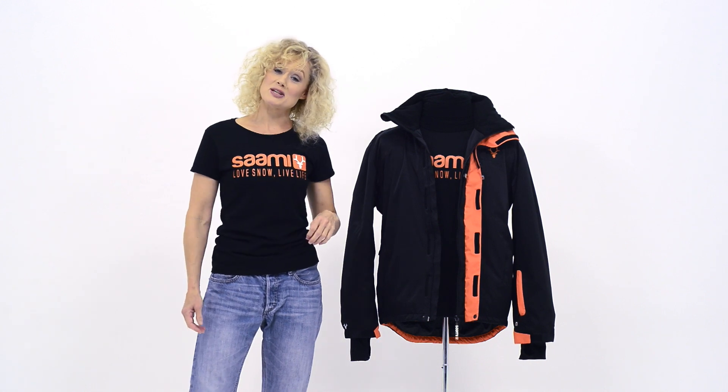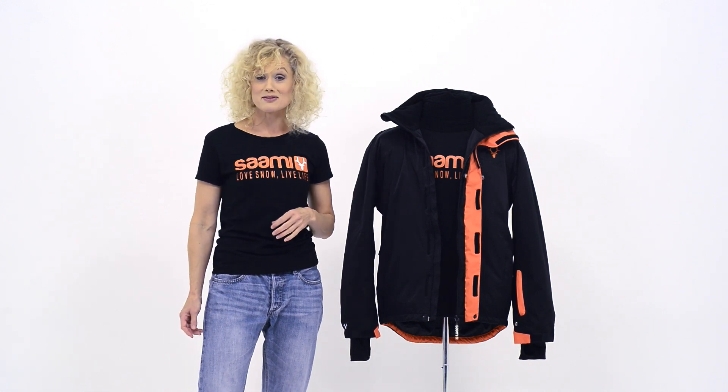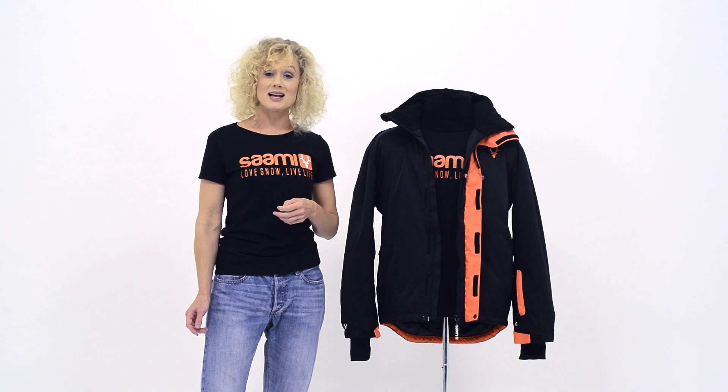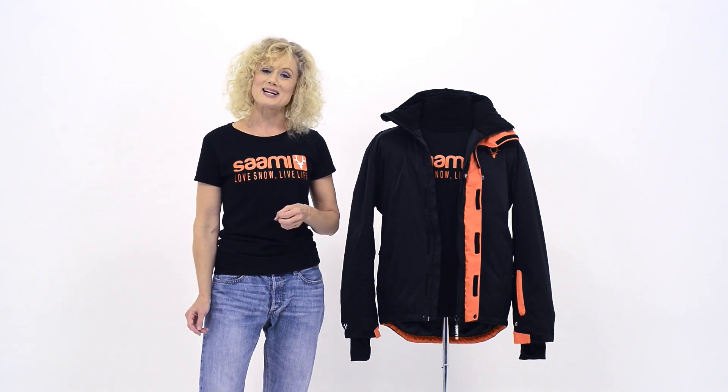Well, I hope that's been informative. If you've already bought your Kemi jacket, maybe I've shown you a couple of features you hadn't discovered yet. If you haven't bought a jacket yet this year, hopefully this will help you to make an informed decision. Any questions, any comments, thoughts — do get in touch with us. We're here to help. Thank you.